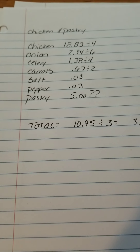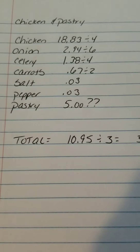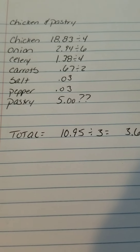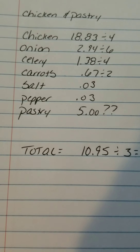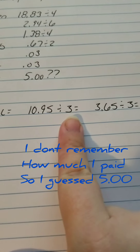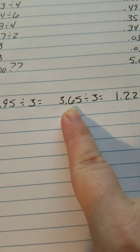Alright guys, I didn't record this last night so I'm doing it today. It is actually chicken pastry and not chicken and dumplings, because I forgot that I had pastry in the freezer. The total came out to be $10.95 divided by 3 because I'll get 3 meals, which equaled $3.65, then divided by 3 people, which came out to $1.22 per serving. I think that's a really good deal. I hope you guys have a great weekend and I will see you next week.